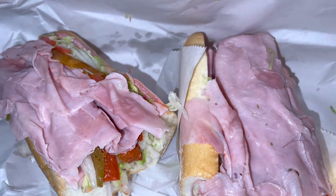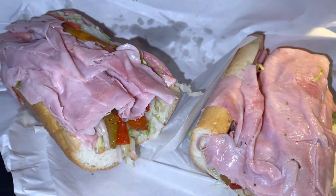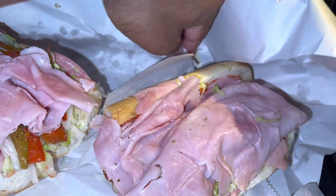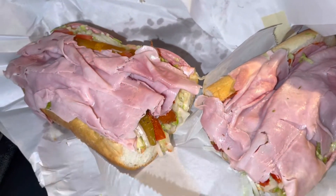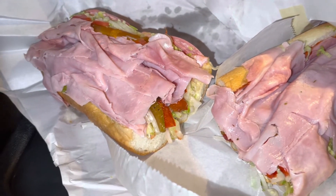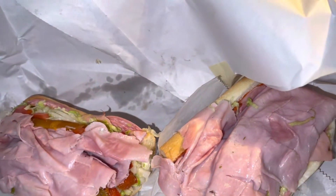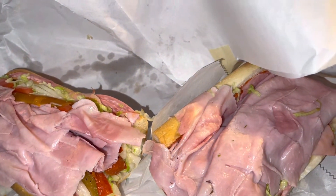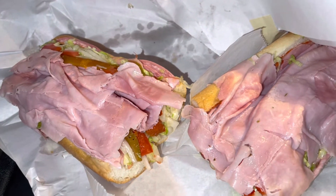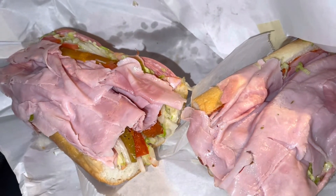I've had these before, so this isn't actually the first time, but I just wanted you guys to see what Delaware County has to offer. There are a lot of good family-owned spots that sell hoagies and cheesesteaks that a lot of people just don't know about. If you're close to Delaware County, you live in Philly or Jersey, just drive over the bridge — it's maybe 20 to 30 minutes away. Come get yourself a nice size hoagie, and for this price, you can't beat it.